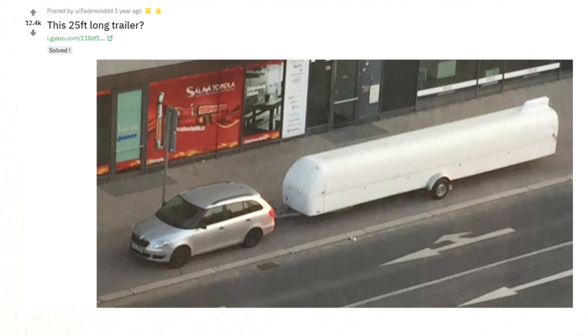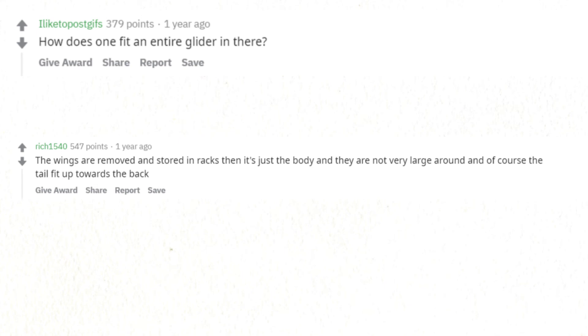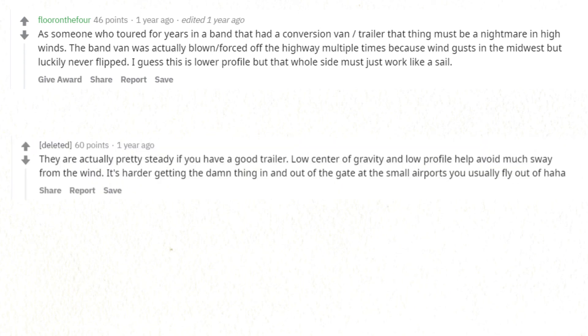This 25-feet-long trailer is for hauling gliders — solved. How does one fit an entire glider in there? The wings are removed and stored in racks, then it's just the body, and they are not very large around — and of course the tail fits up towards the back. As someone who toured for years in a band with a conversion van and trailer, that thing must be a nightmare in high winds. They are actually pretty steady if you have a good trailer — low center of gravity and low profile help avoid much sway. It's harder getting the thing in and out of the gate at the small airports you usually fly out of.